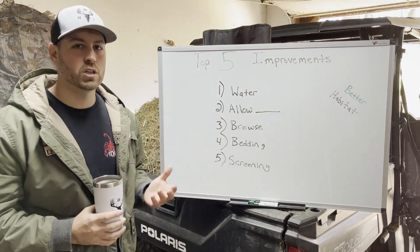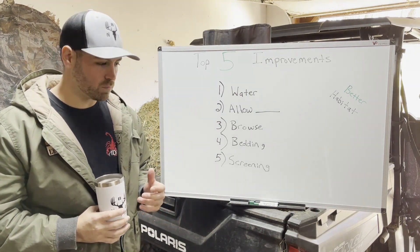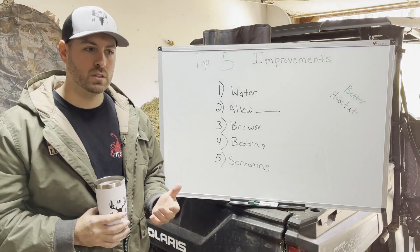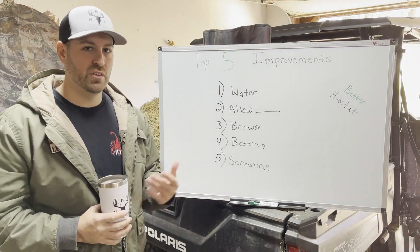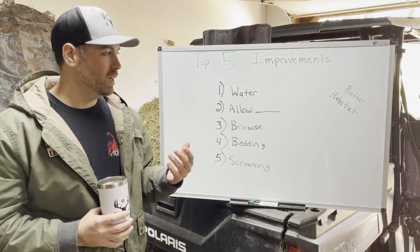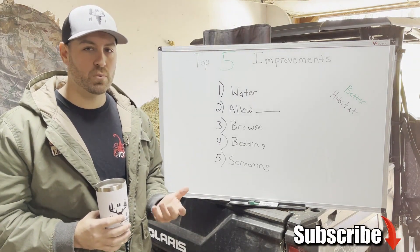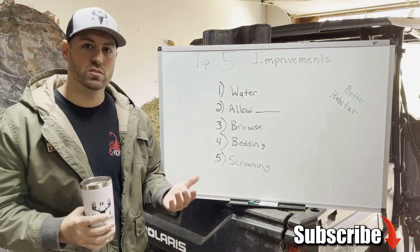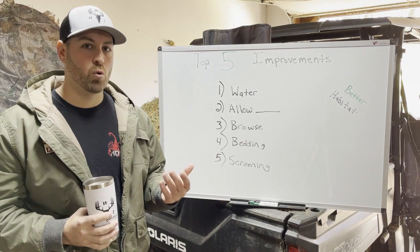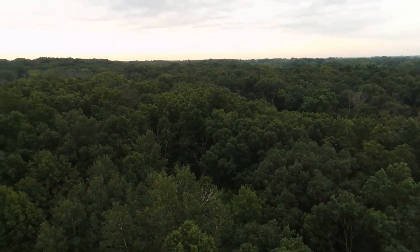Number one: adding water — adding watering holes. Deer get a lot of their water from their browse, and it depends on the time of year. In the fall there's less browse, so they need more water. It's said that on average deer should take in about two to three quarts of water per day, and that varies by season. During the rut, bucks are running all day and require more water.